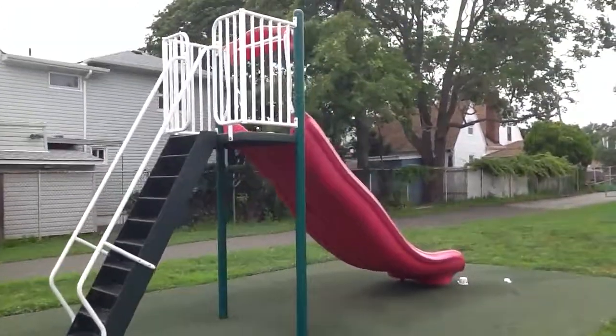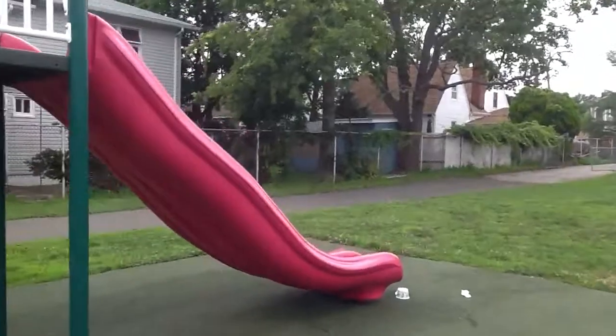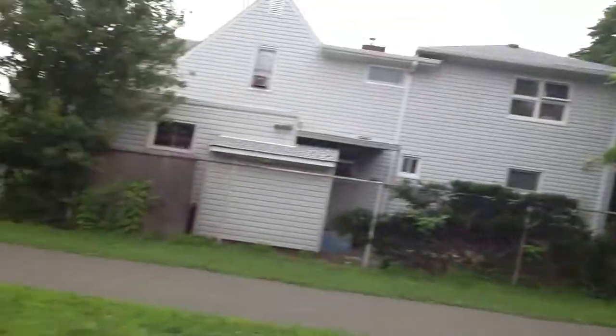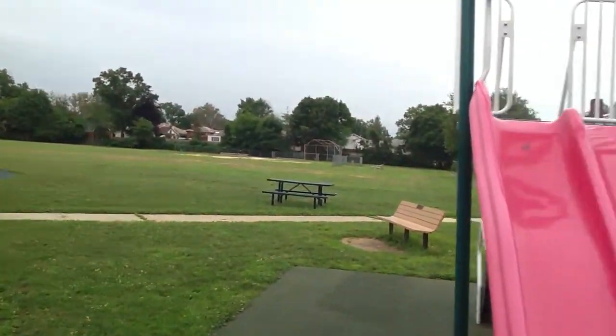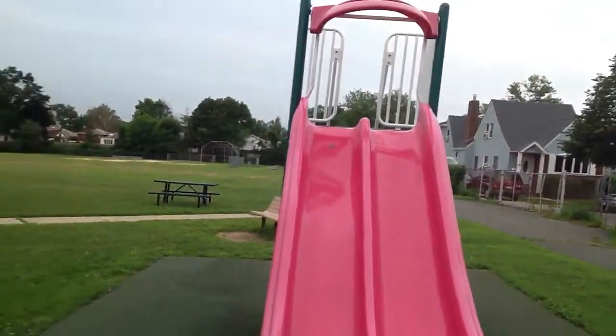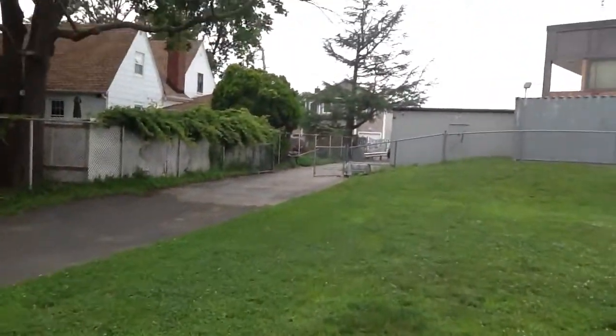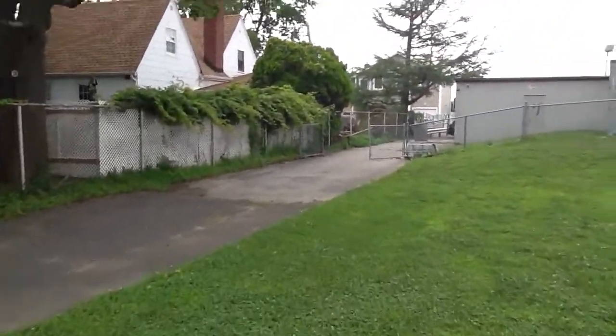Maybe kids were a little more rugged back then, I don't really know. Now they even have nice soft ground to walk on so the kids don't get hurt when they go on the slide. Pretty amazing.